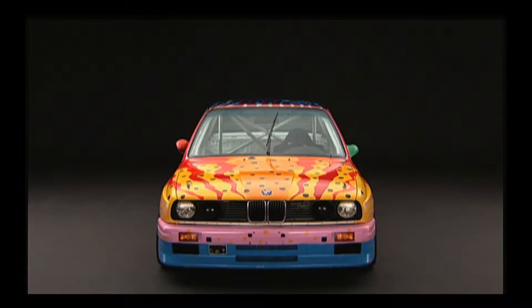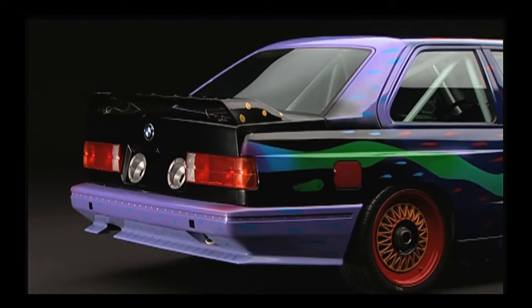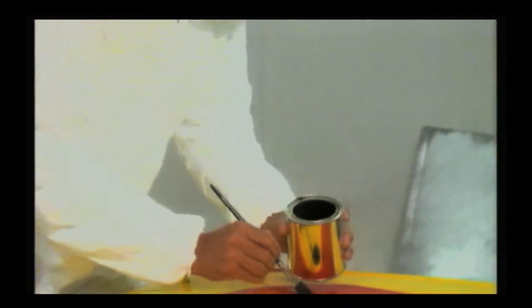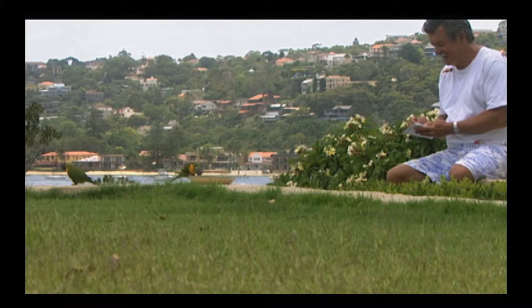Dunn wants to show the Australian zest for life through the art car. He takes his inspiration from the fish — he wanted it to be something about speed. As a second motif template, Dunn chooses an abstract form of a parrot. Even when they're just standing still, they look as though they're really about to move very fast, which I think is the great thing about a BMW — it looks as though it's about to go.